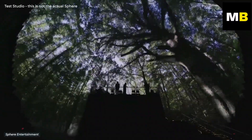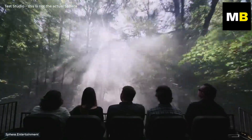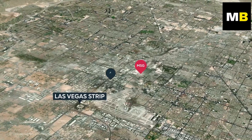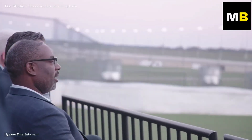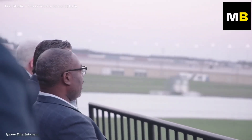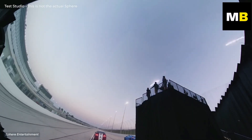When the project was first announced in 2018, its creators envisioned an experience that would redefine the future of live entertainment. As the entertainment capital of the world, there's no shortage of music venues and arenas in Las Vegas. So in order to stand out, the Sphere had to offer an experience that couldn't be had anywhere else — and they certainly achieved this.